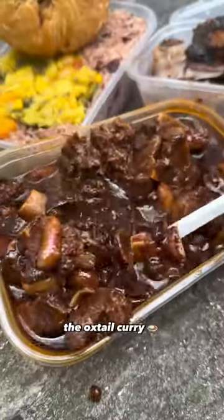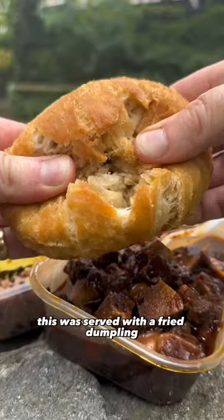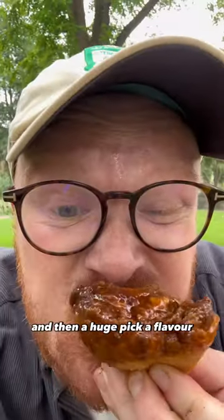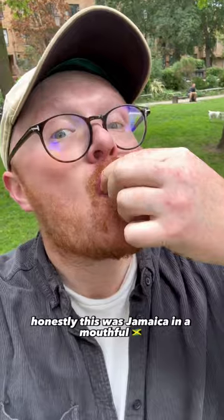It could have been a lengthy oxtail curry. This was served with a fried dumpling — there was so much meat. You get hits of sweet, salty, lots of spice, and then a huge kick of flavour. Honestly, this was Jamaica in a mouthful.